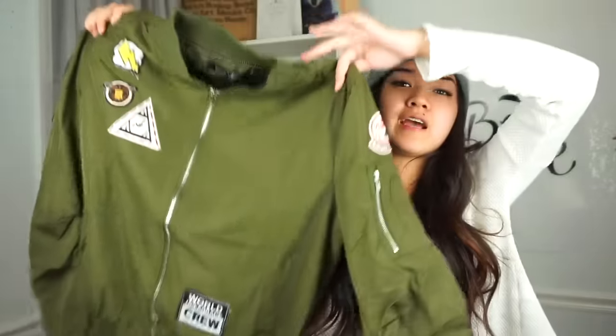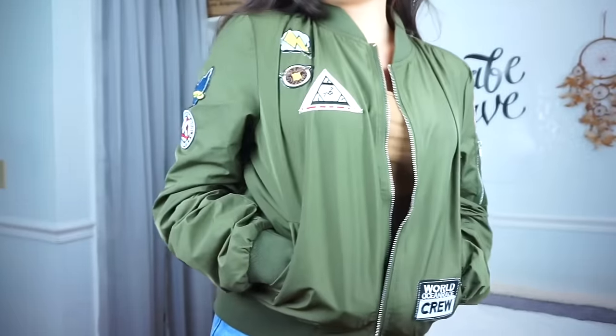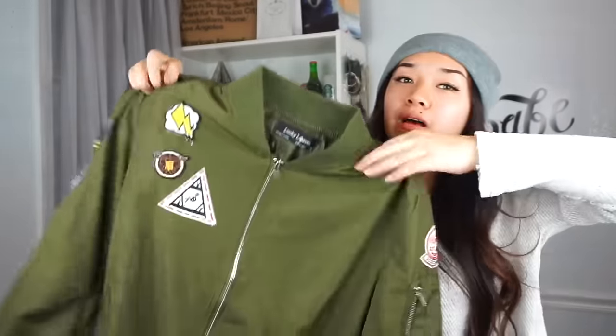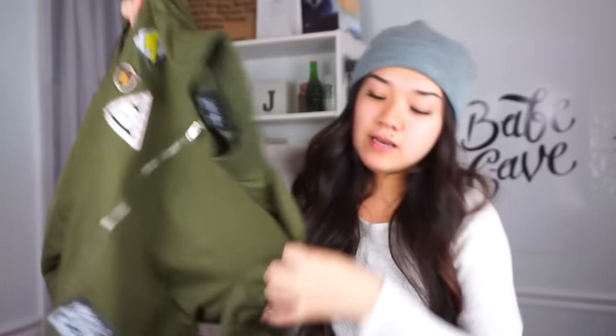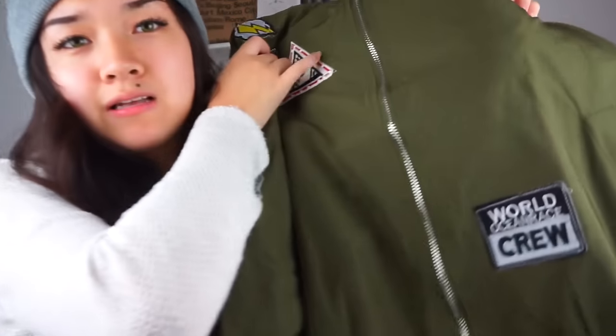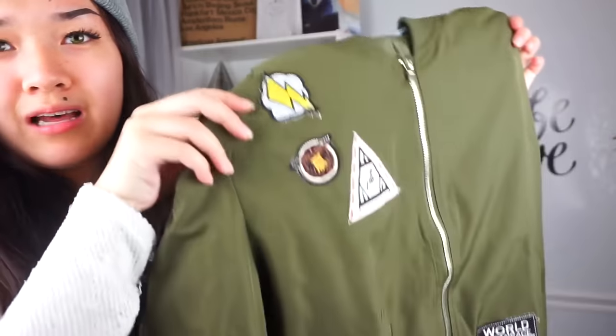The next and last thing I got is this bomber jacket. I know literally all of my hauls have bomber jackets, but I just love them. This one has a bunch of patches on it. My other green bomber jacket with patches I gave to my cousin, so I decided to get another one. This one has simple patches — one on the arm and one on the bottom. I thought these patches were cooler than the other ones.